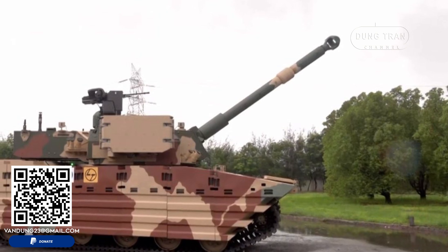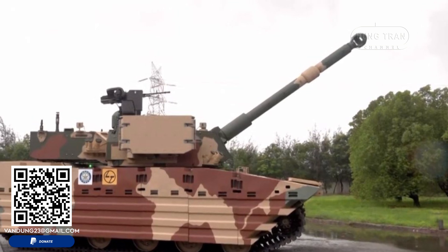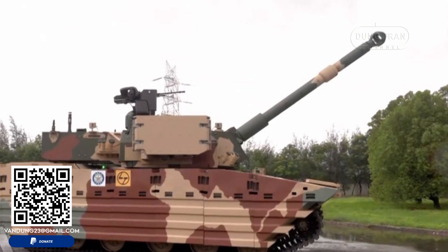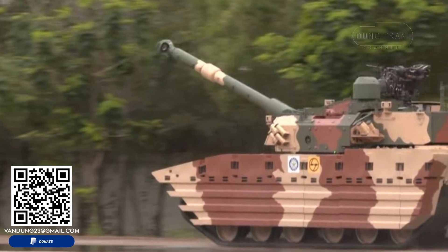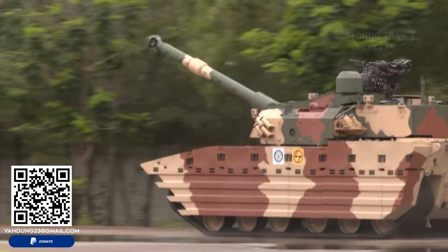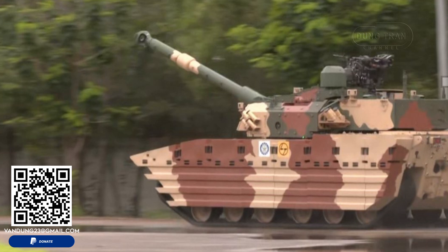In conclusion, the indigenous Zoroquhar light tank not only represents a leap in India's defense technology, but also reinforces the nation's commitment to self-reliance in military capabilities. As it progresses through its trials, the Zoroquhar is expected to become a pivotal asset in India's defense arsenal, enhancing the country's ability to secure its borders and respond to regional threats effectively.